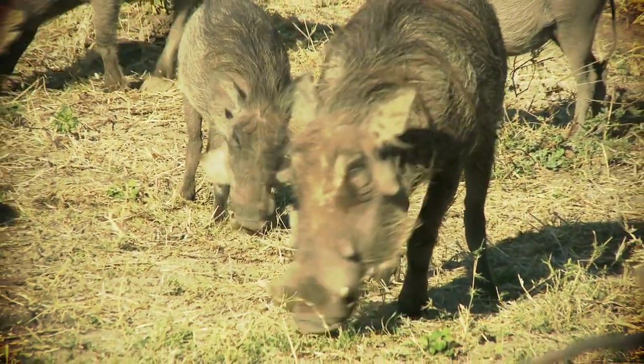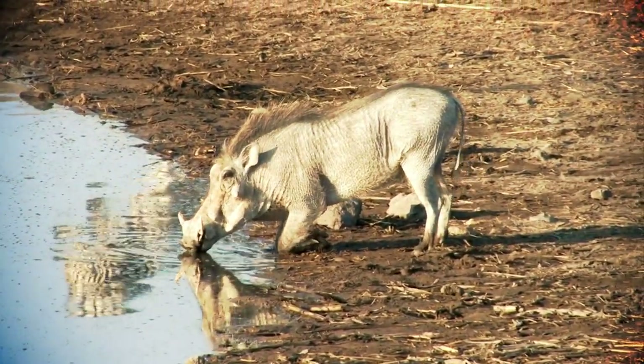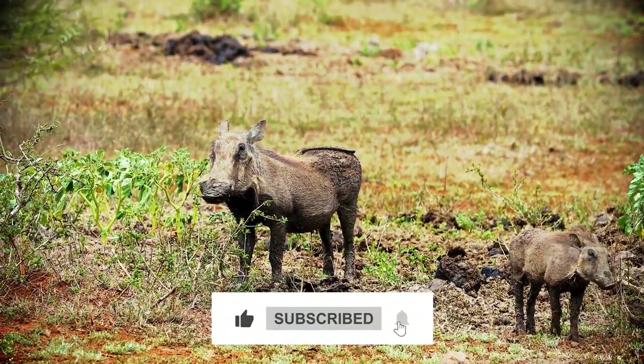The warthog has proven to be a symbol of courage. If you've been amazed by the warthog's survival skills and the unpredictable twists of the natural world, don't forget to like, share, and subscribe for more fascinating wildlife content.